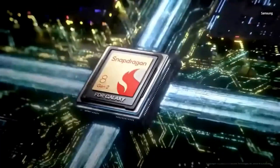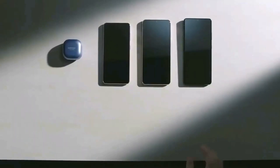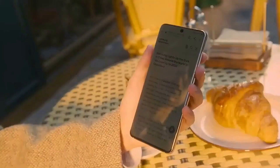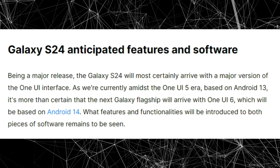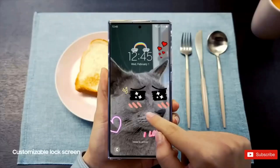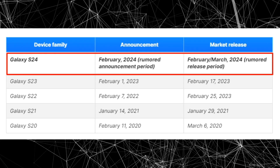Users can expect faster app launch times, smoother animations, and better battery life. Samsung's commitment to providing the best experience for its users suggests that the Galaxy S24 will come with exciting new features and enhancements to both the One UI interface and the Android operating system. While the exact details of these features remain unknown, Samsung has a reputation for innovation and creating user-centric designs, suggesting that users are in for a treat with the release of the Galaxy S24.